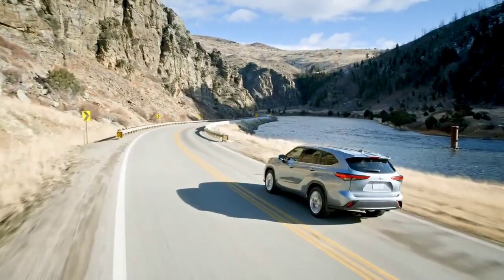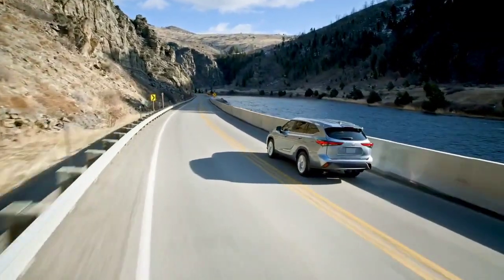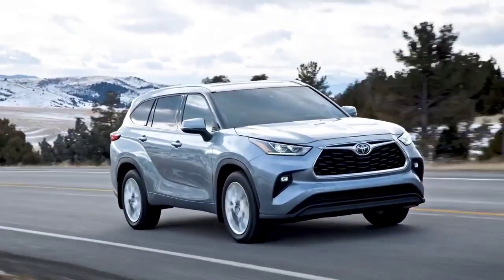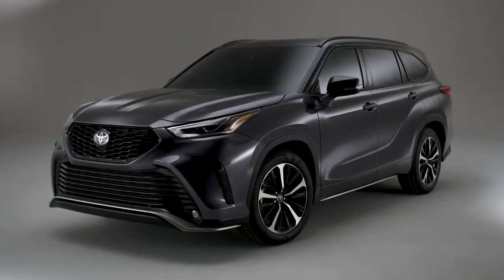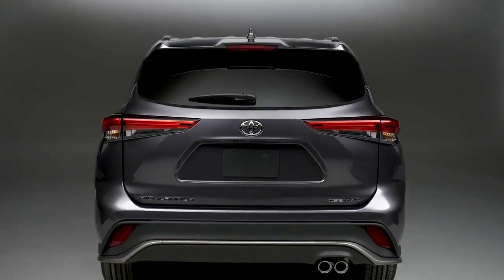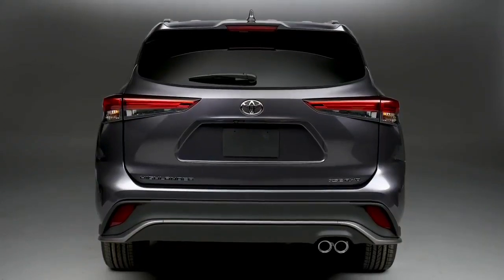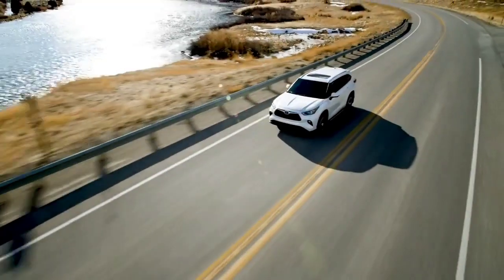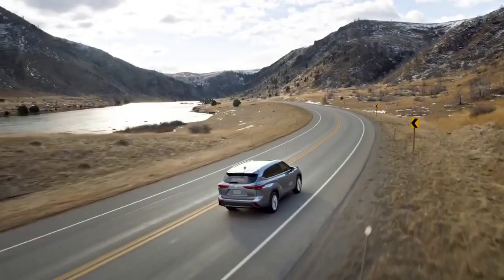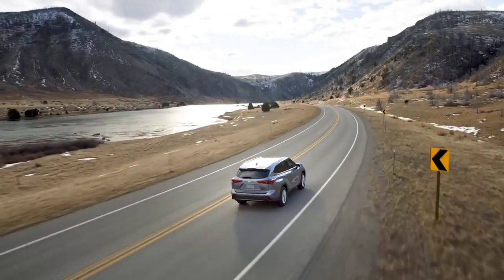Built on the TNGA platform, Highlander's chassis strength and suspension design help to enhance vehicle agility while also ensuring a smooth and quiet ride. For those after sportier steering and more responsive handling, XSE's suspension system and power steering have been tuned to deliver a more engaging driving feel. Highlander's value story is set to continue shaking up the segment in a big way, just as it's done since its 2001 debut.